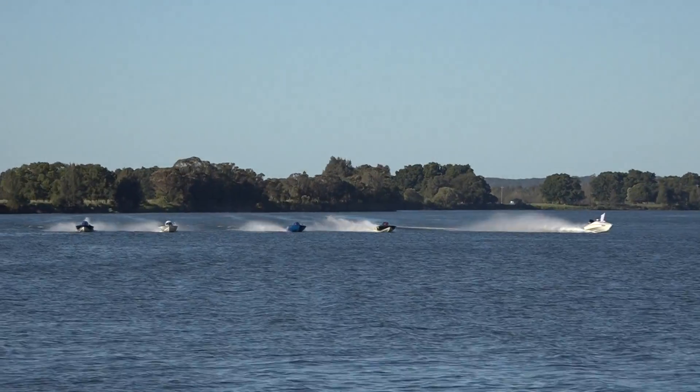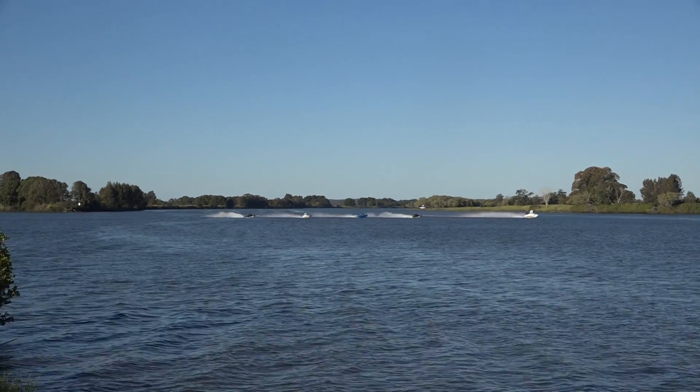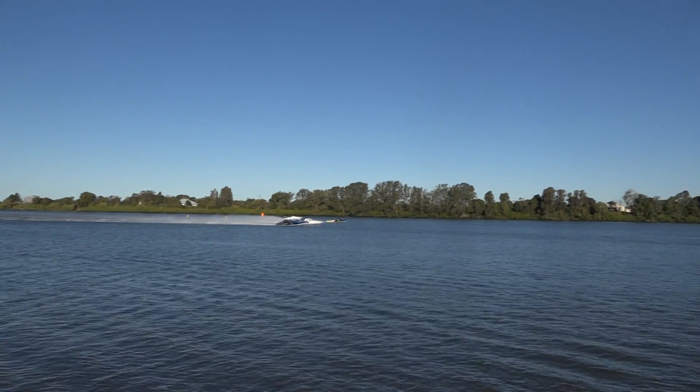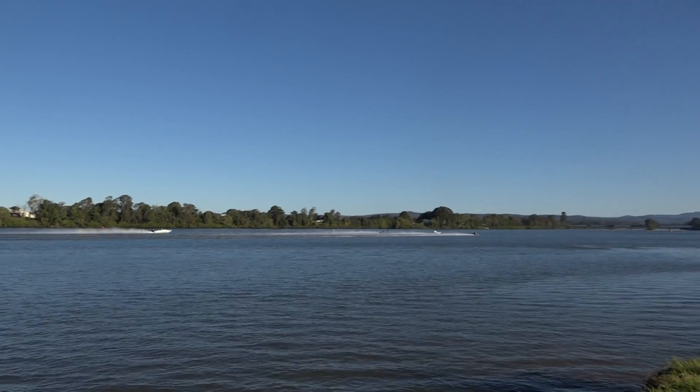We have four boats here. We have Lock and Loaded on the inside, Chris Lewis — not sure of all the names of these boats but they're racing. Looks like Lock and Loaded, Ryan McIntosh, Chris Lewis, and Image has gone very fast straight away.